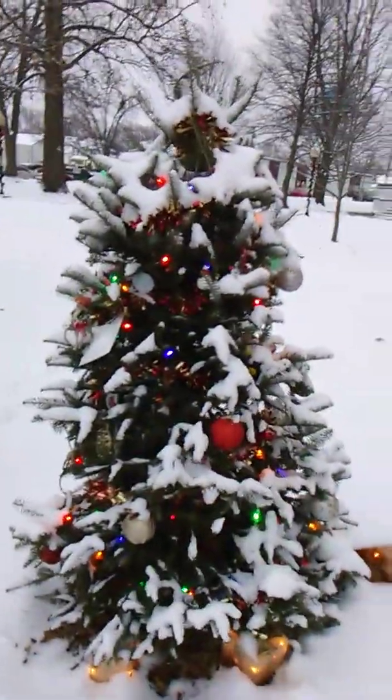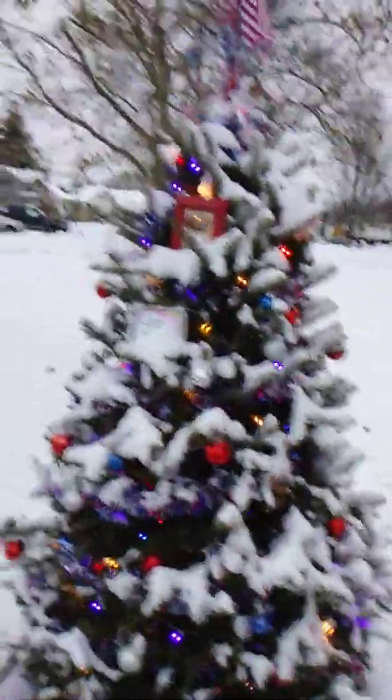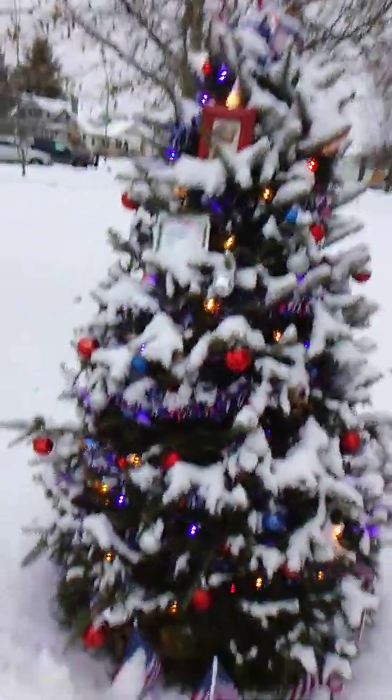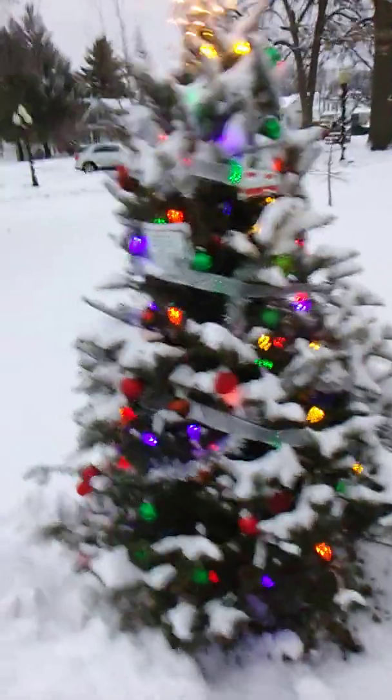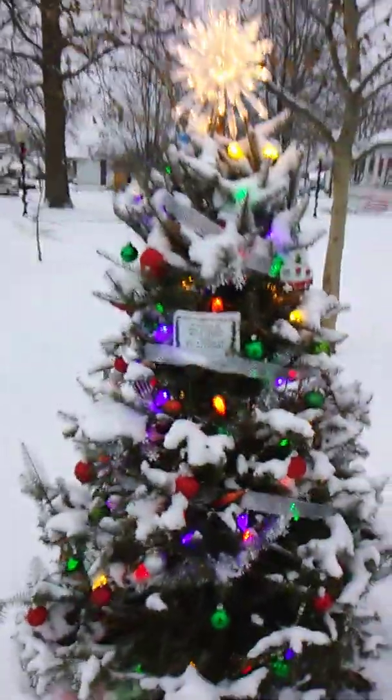It gets dark so early here. I can't see from here. I don't know how to access my clock without turning off my camera, but it is after four — I'd say it's probably 4:35 or 4:36 in the afternoon. And I'm actually surprised it isn't darker than it usually is.